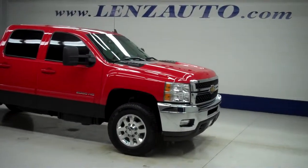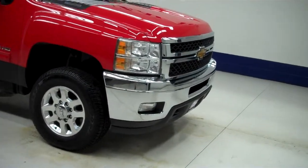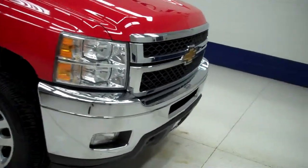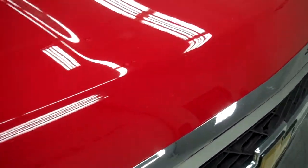This is stock number J4905, a 2011 Chevy Silverado 2500 Crew Cab Short Box LTZ with the Z71 package, and it is red in color.